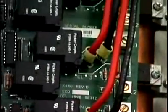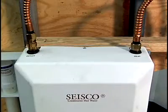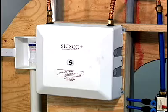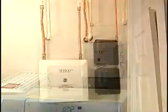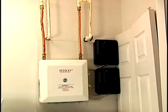Tankless water heaters provide distinct advantages in remodeling. For example, by adding a small unit in the addition, you save plumbing costs by avoiding the need for new plumbing lines to be run from the existing whole house unit, or the need for replacing the existing whole house unit in favor of a larger unit to accommodate the additional needs.